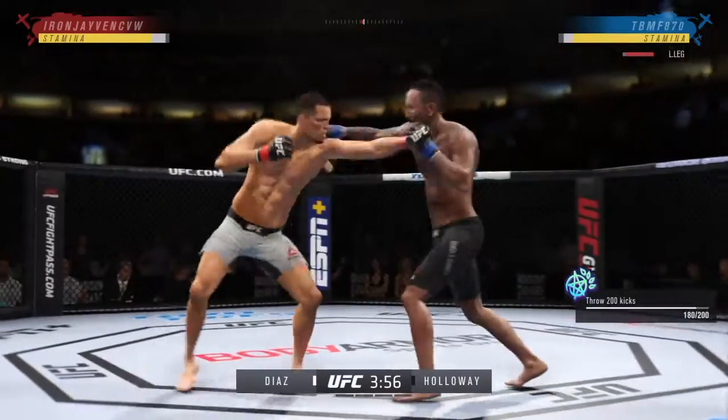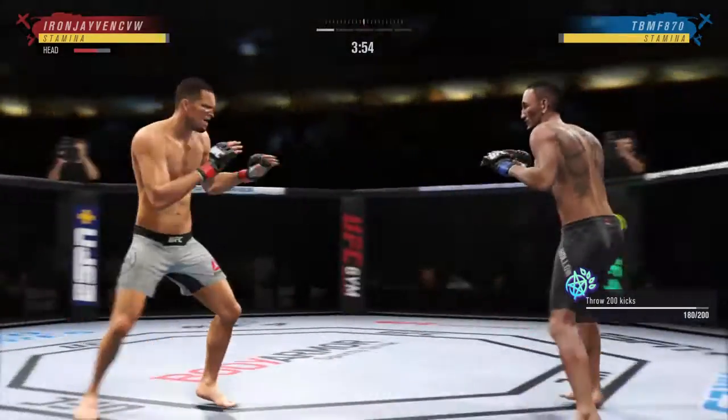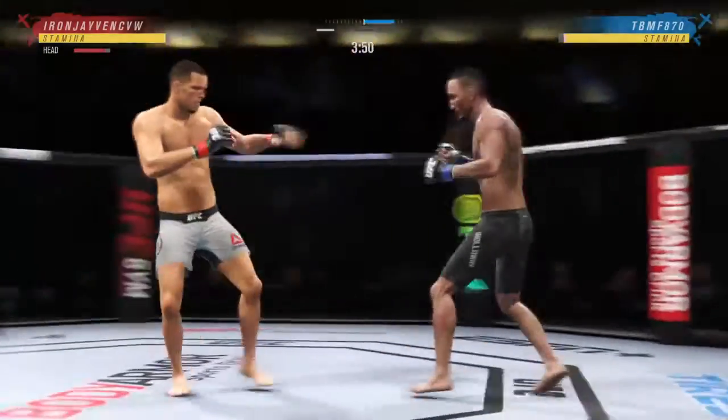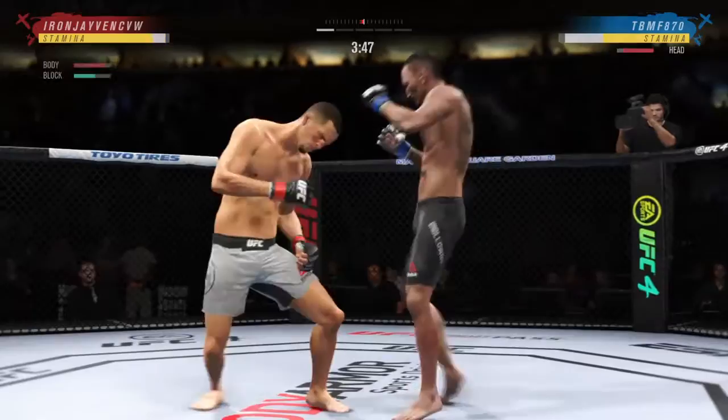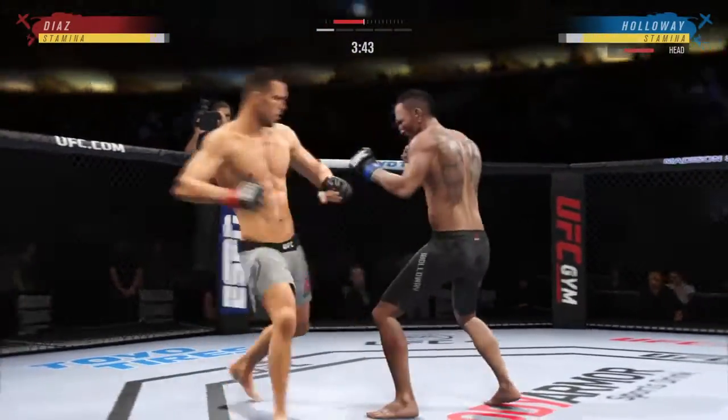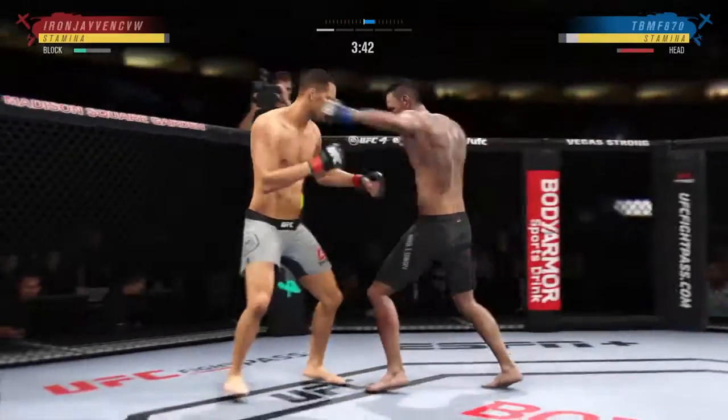Not a guy you want to let get going here on the feet. Because it's all downhill with Nate — it's the activity that will overwhelm his opponents, and this looks like the start of that. Beautiful jab there. It's one thing to have length, of course, but it's another to use it effectively. Beautiful job with that jab.